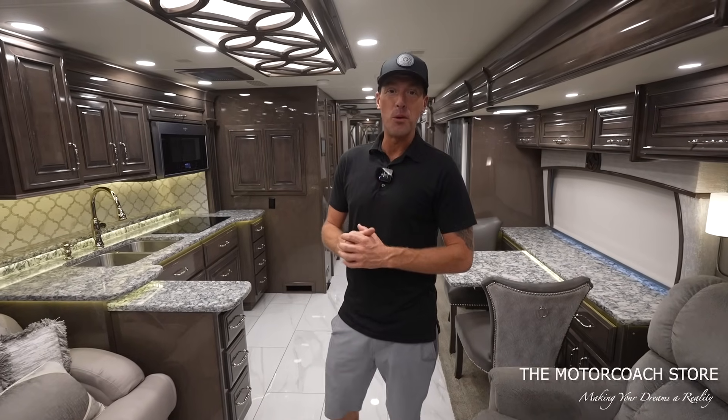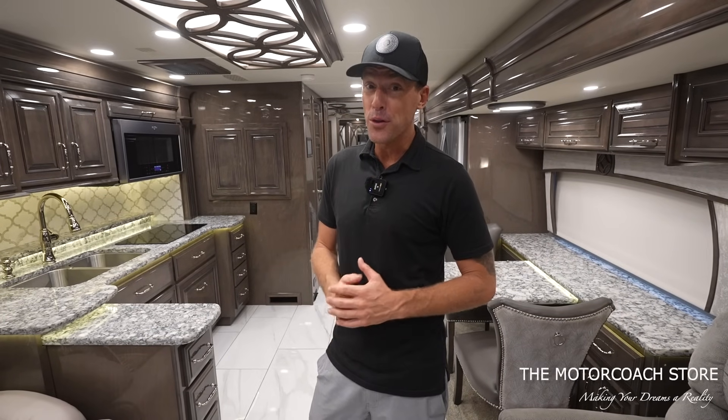This coach is currently available for $377,777 at the Motor Coach Store in Bradenton, Florida. They also have a few other Cornerstones rolling in — a lot of times coaches get sold before we can get our cameras on them. If you are a serious and qualified buyer, you can contact the team at the Motor Coach Store in Bradenton, Florida at motorcoachstore.com. Thanks to all of you that are subscribing — we hope you're all having a great day.